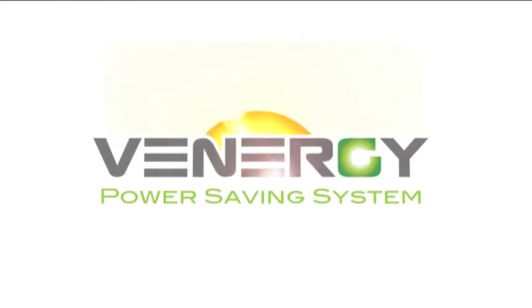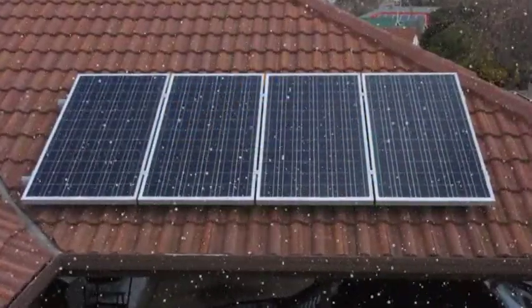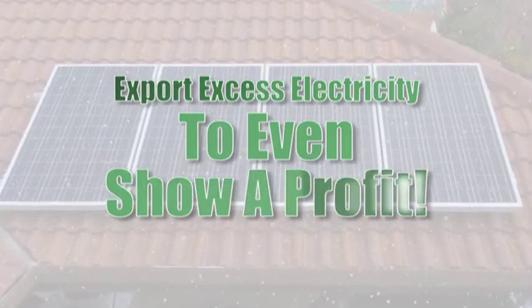A Venergi power saving system could serve as a better investment than many financial institutions offer today. Some systems could export enough excess electricity, reducing your electric bill to even show a profit.